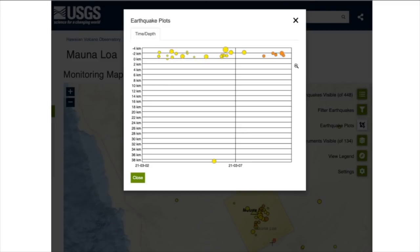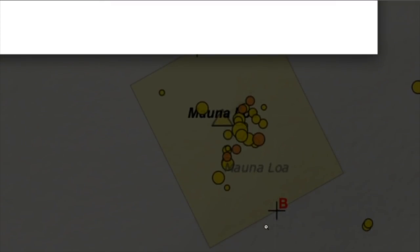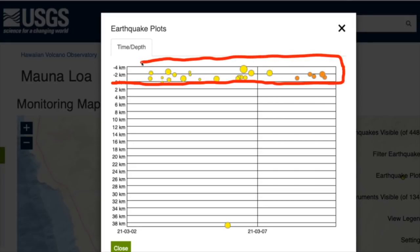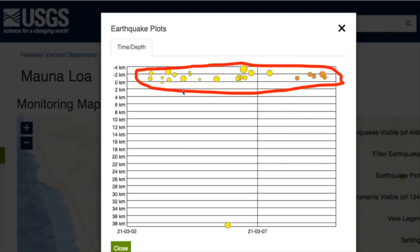If we do a cross-section through the earthquakes on the Mauna Loa summit and zoom into a box drawn on the diagram, we can look at those patterns with depth. On the left is depth with zero at sea level. All the earthquakes at the summit within the past week have been above sea level, so there is no movement of magma from deeper to shallower — nothing like that is going on. It's more an adjustment above and around the magma chamber as magma continues to fill it in. Nothing to worry about there.